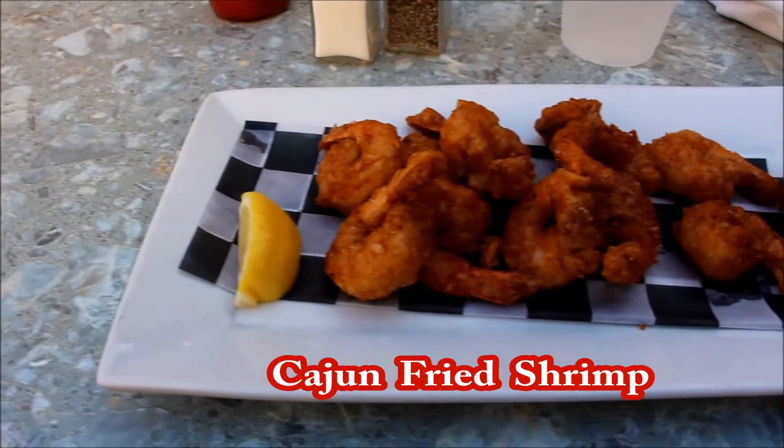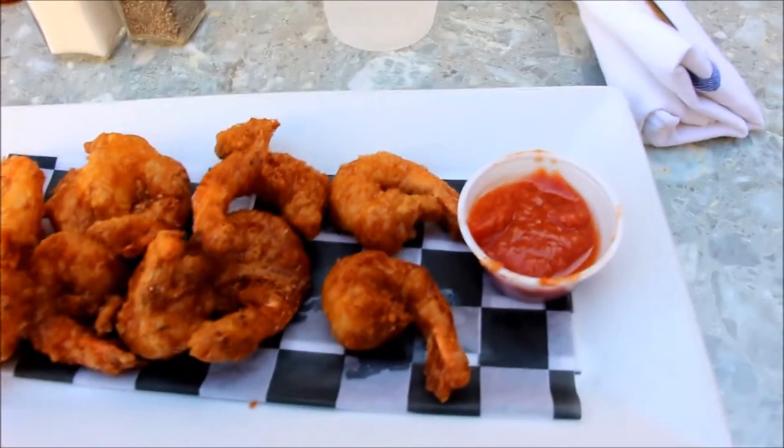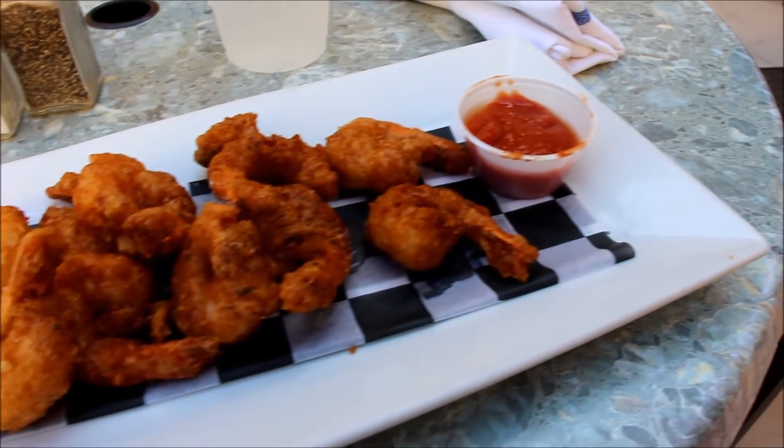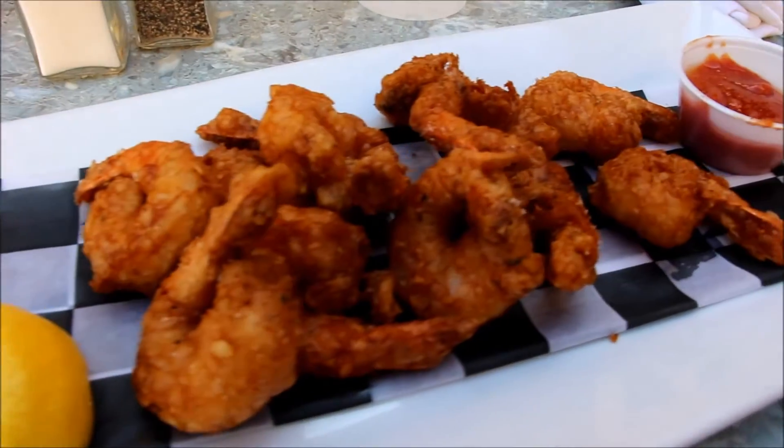But all of this is just a summer breeze compared to their amazing food. Like their Cajun fried shrimp — these juicy plump shrimp are battered in Cajun spices and deep-fried to a golden perfection, all served with lemon and cocktail sauce.